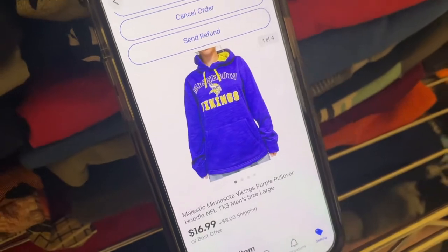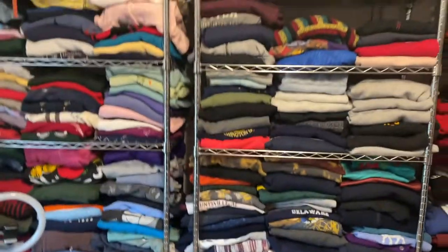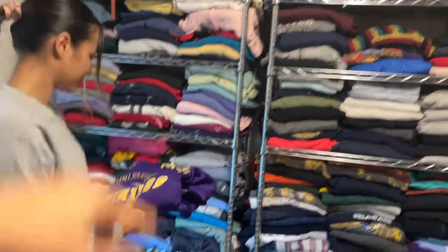We had 21 sales in total over all the platforms we use. The first sale we're going to look for is this Minnesota Vikings hoodie — we got this for about four dollars at Goodwill, it's a size large. Our large section is right here, super easy — XL, medium, smalls — so this one was easy.